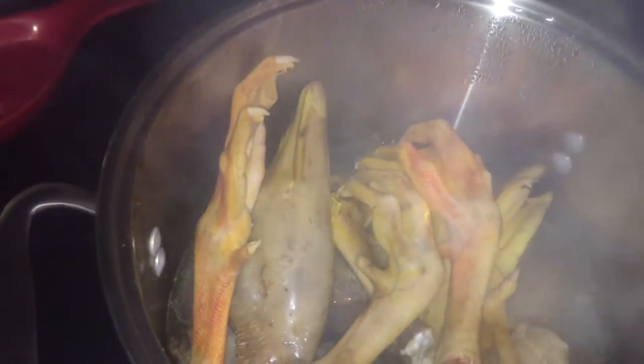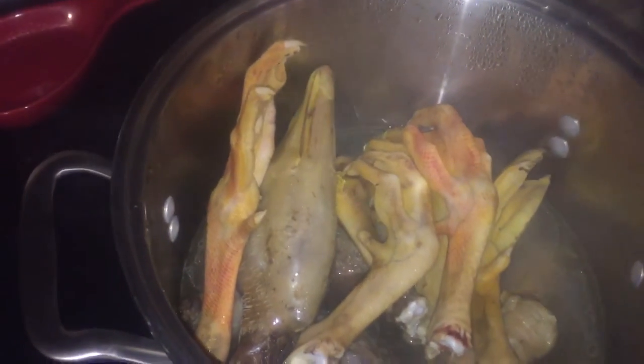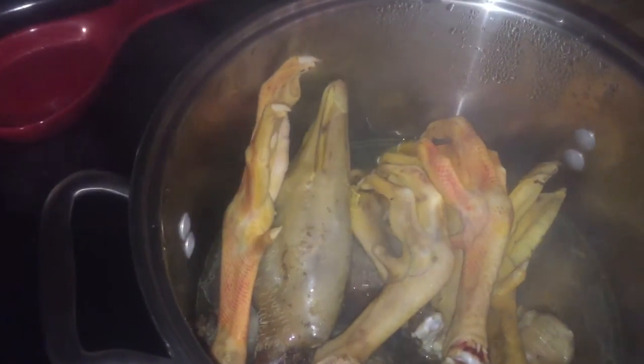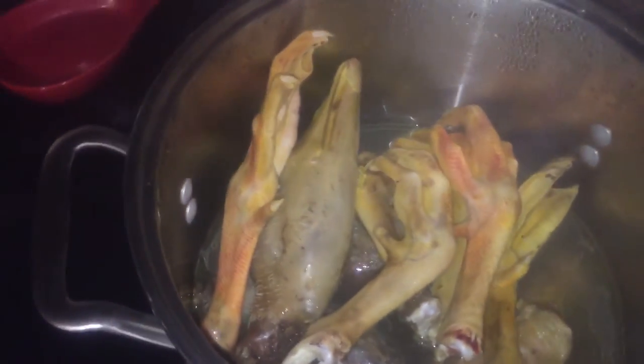One of the biggest respects that you can give to an animal is utilizing all its parts. And some of these parts that get thrown away typically have the most nutrient dense profile, including gelatin, which is what makes your soup so thick and gelatinous when it cools down. And most people just throw this stuff away, but it really makes the best stocks.